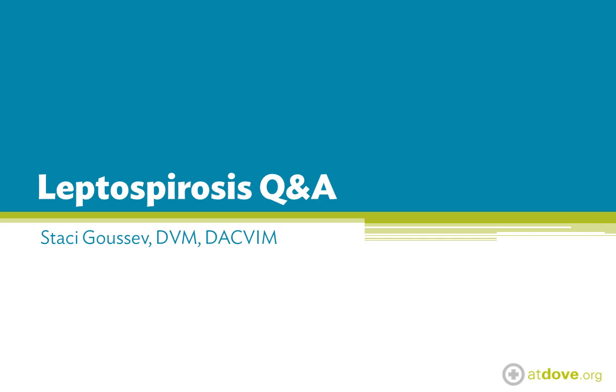Hey guys, it's Dr. Stacey Gusev. I just want to say thank you to everyone for coming out virtually to the leptospirosis talk last night. There were some questions because of the overwhelming response — we got about 100 questions in the space of 15 minutes, so obviously we couldn't answer all of those, so we're going to take the most common ones and cover those in this video today.